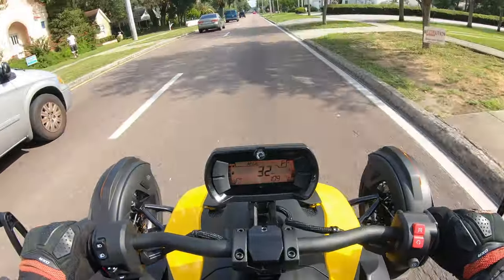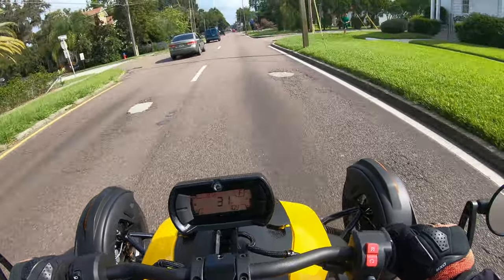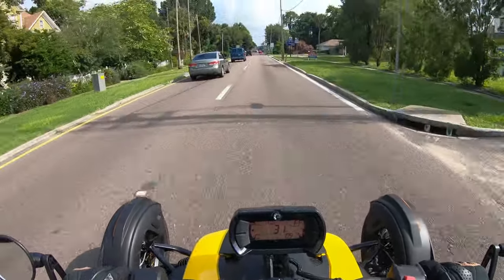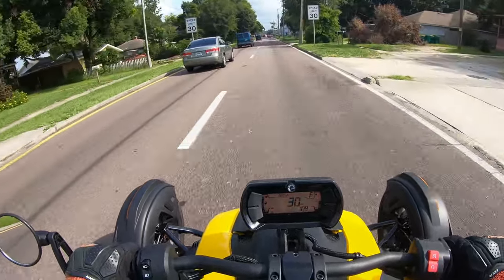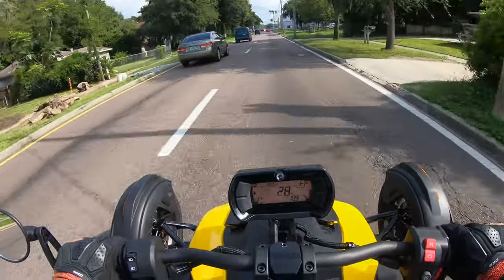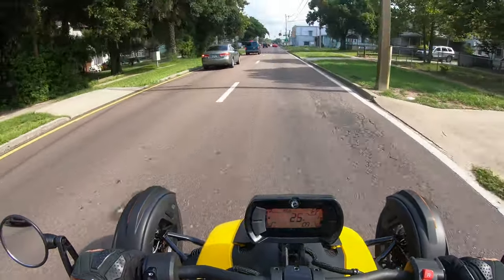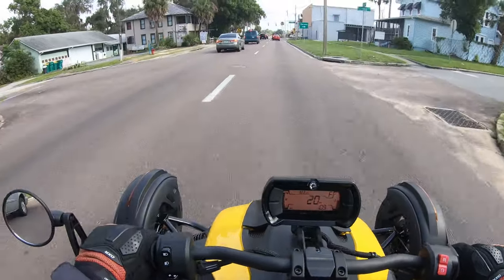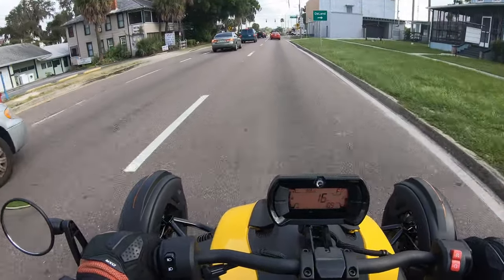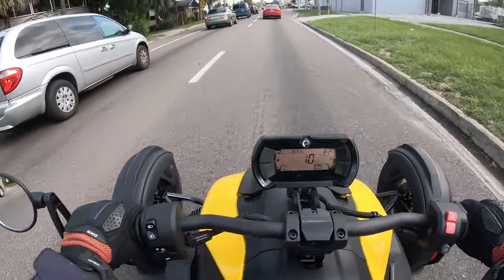We hit a pretty good bump there and the suspension sucked it up like there was nothing to it. Suspension on this is very good, very comfortable. This does have a little engine braking to it, which means I don't have to be on the brakes. It's not free-rolling — it actually slows down. I haven't touched the brakes yet.